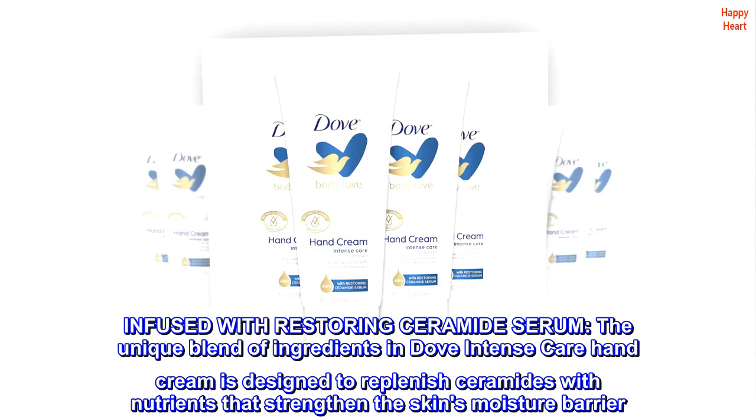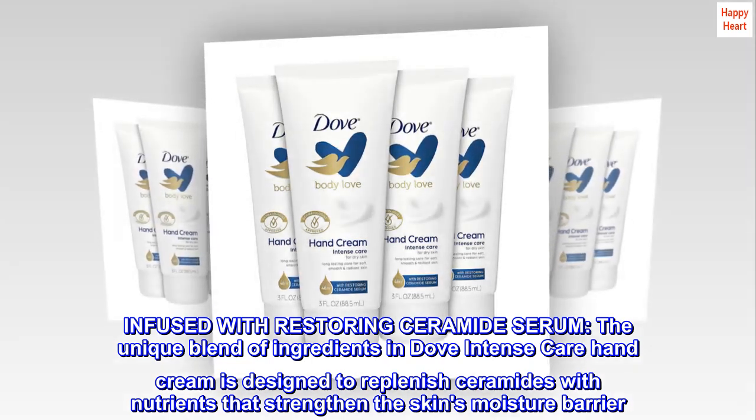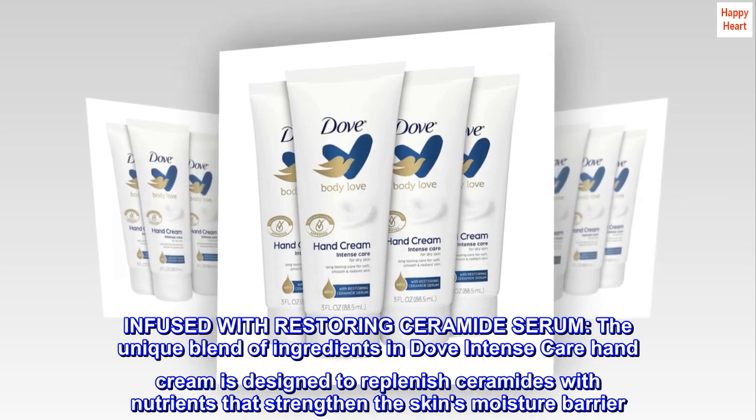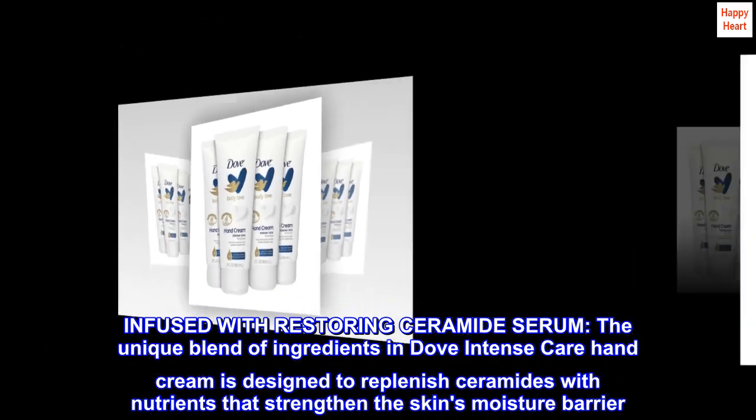Infused with Restoring CERAMIDE Serum. The unique blend of ingredients in Dove Intense Care Hand Cream is designed to replenish ceramides with nutrients that strengthen the skin's moisture barrier.